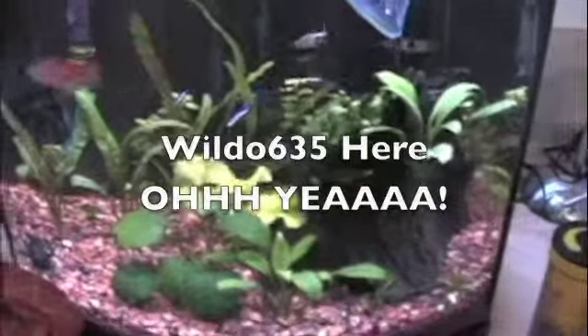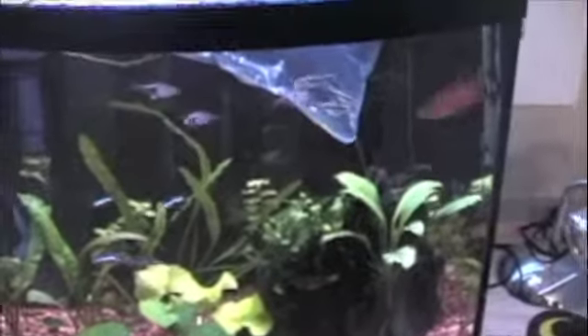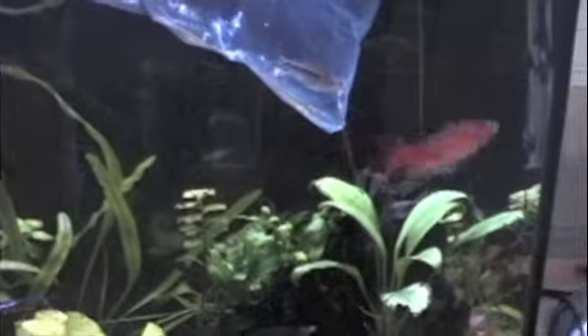I'm here and we got big things coming for the tank. Big things. I got new fish — they are black neon tetras. I got four of them for $10.